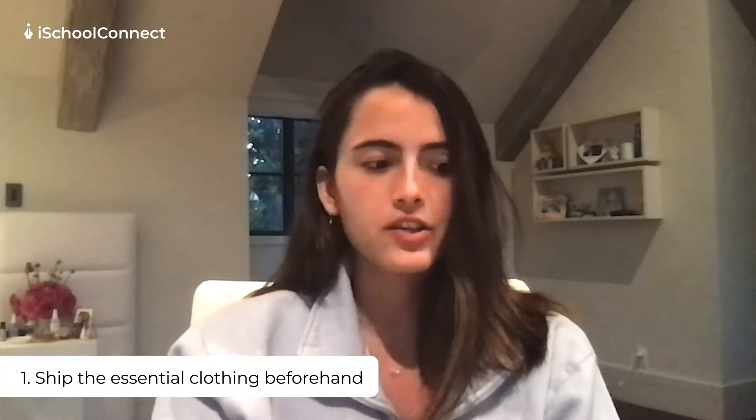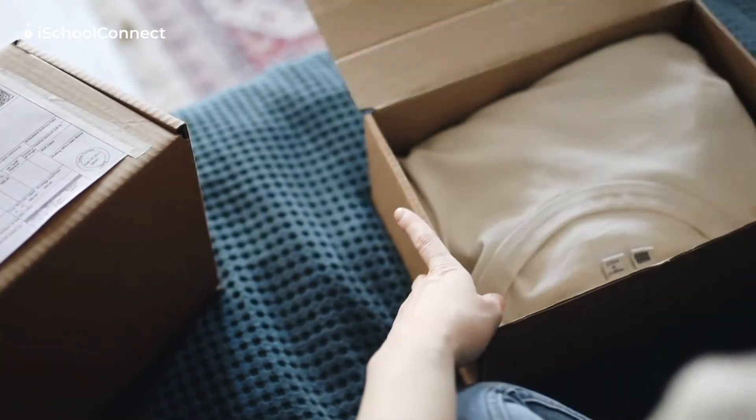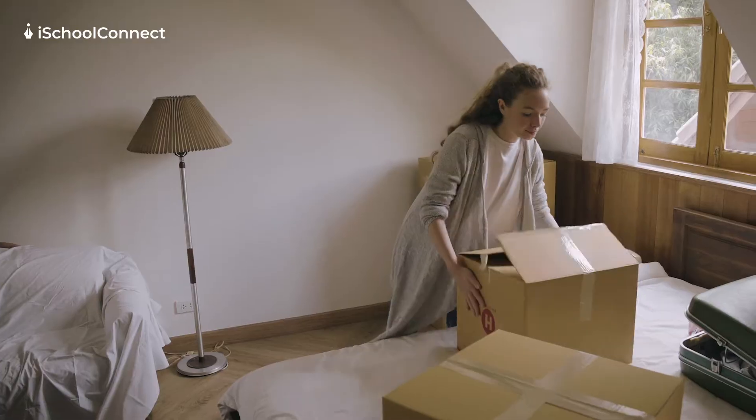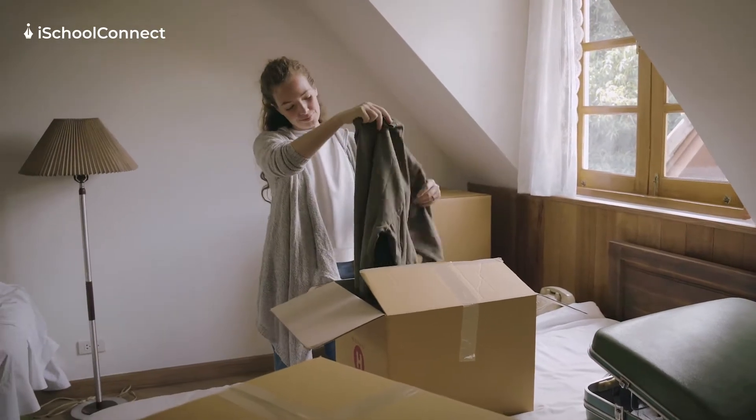The first thing I wanted to talk about, which I think is the most important, is your clothing. There's an option at some colleges to send your clothing to your dorm room earlier — I would take that opportunity. At Tulane, where I go, they have a program where you can ship a certain number of boxes to your dorm room ahead of time and they'll receive them and put them in your room. That's really nice because I only had limited luggage space on the plane, so being able to ship my bedding, extra clothes, decorations, and all the little essentials was very helpful since you're literally living in that room.